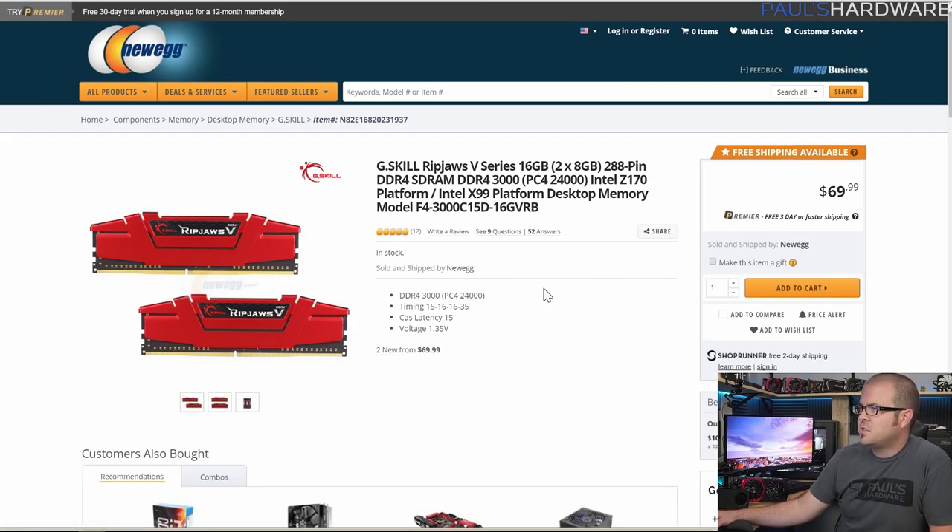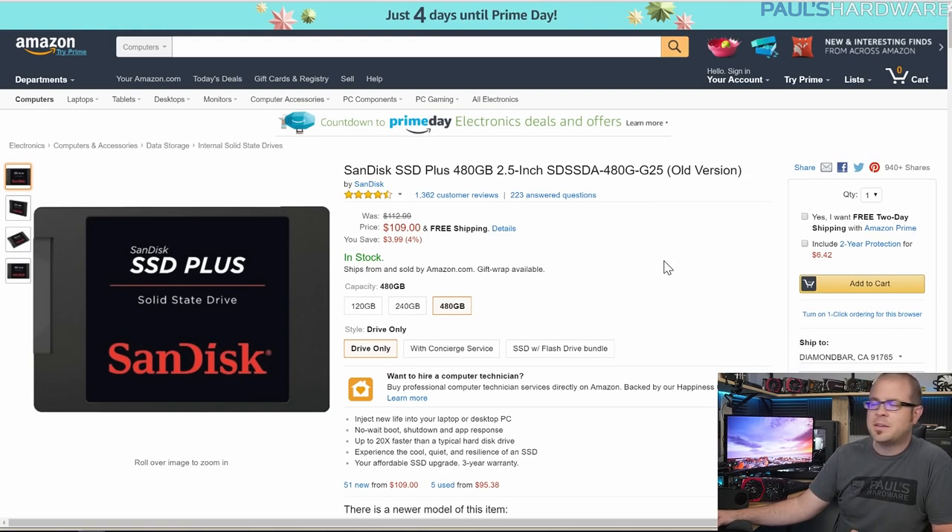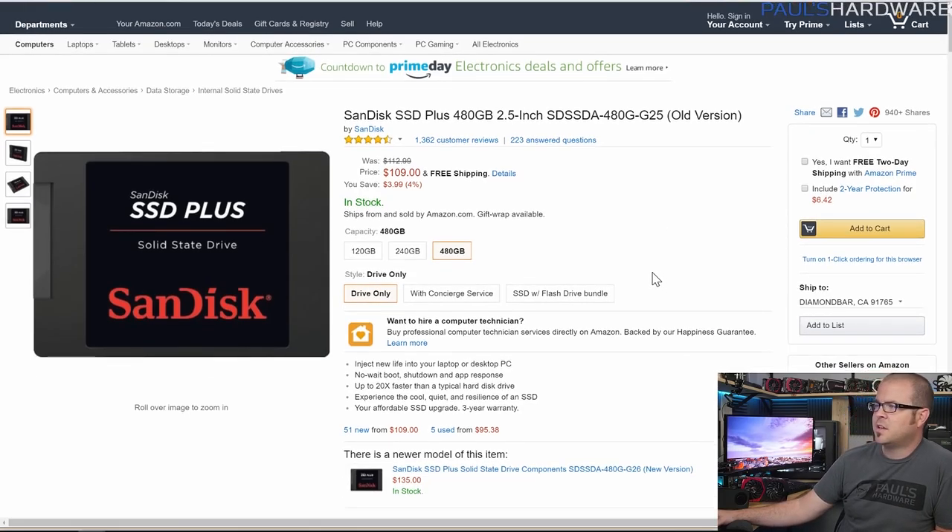For memory I went with black and red G.Skill Ripjaws V series. There are lots of black and red memory kits out there, and this one was just a good deal at $70. It's fast — DDR4-3000. I always go for the faster memory when the price is roughly the same, although I don't pay exorbitant amounts for it. You don't need the faster memory, but might as well.